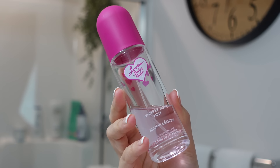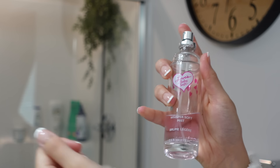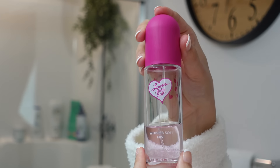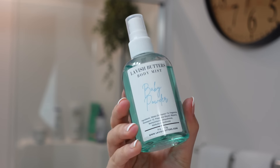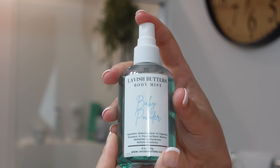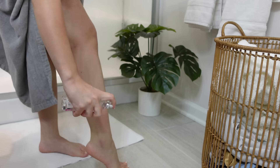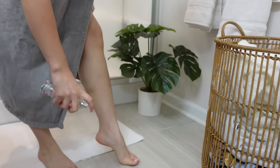Once I have finished moisturizing my body, I go straight into body spray. This is the Love's Baby Soft Body Spray — this smells exactly like Johnson's Baby Lotion, the pink bottle. It's just not very strong, so I wouldn't really suggest it. What I would suggest is the Lavish Butters Baby Powder Body Mist. This body spray is out of this world concentrated — a little bit of this goes a very long way. It is worth every dime it costs. Whatever body spray I am using that day, I spray it all over my body. As of lately I have been spraying my skin again — I stopped before because my skin was breaking out, but after Accutane I don't really have any issue.